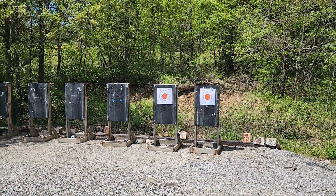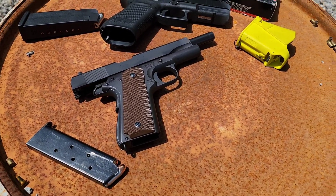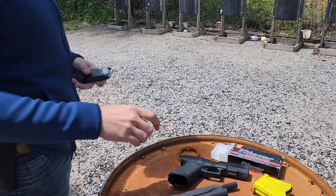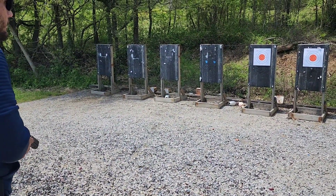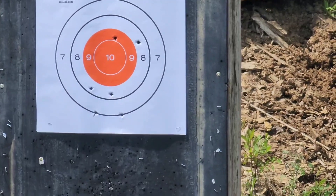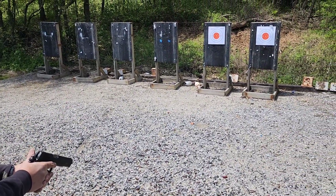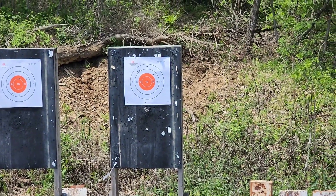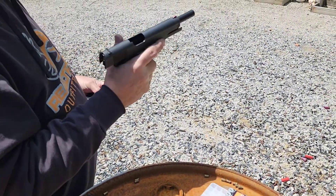We're gonna try some Blazer brass — I know the Glock will shoot it, and I'm curious to see what the old 1911 will do. Let's do the double tap again — that's kind of why people move to 9mm, because it shoots so flat. I put two right next to the orange, so I'll take it. Same thing on the 1911 — two shots, one sight picture. It runs! It runs that aluminum-case stuff.